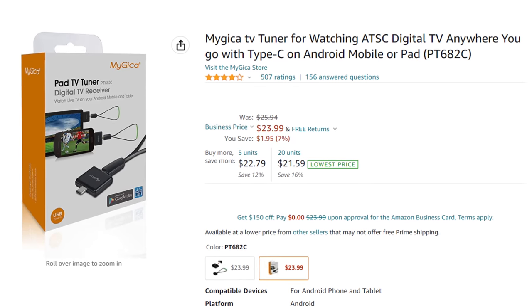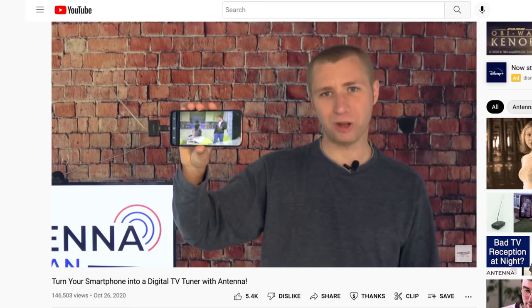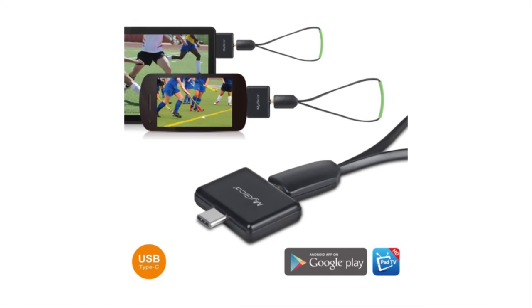Amazon sells this ATSC dongle for Android phones that will actually turn your smartphone into a TV tuner. I covered this in a previous video of mine, which you can find attached in the description. It's the perfect unit to test out this experiment. After all, the TV tuner works while the phone is in airplane mode.